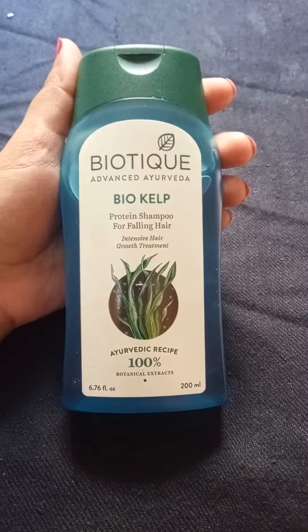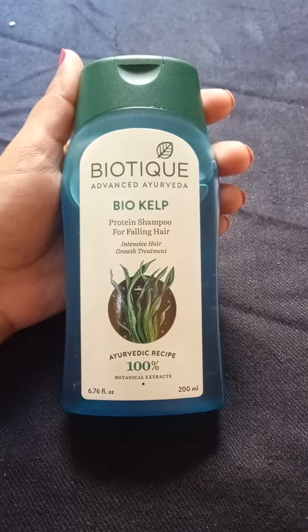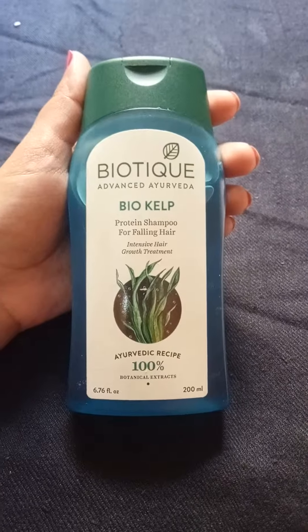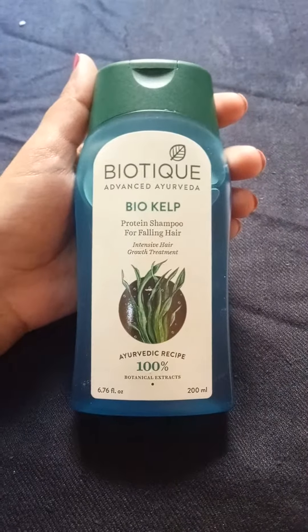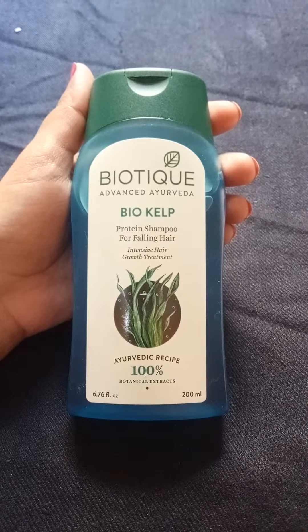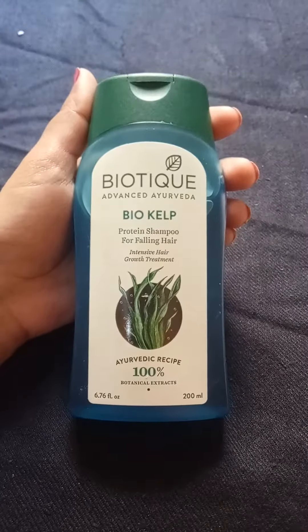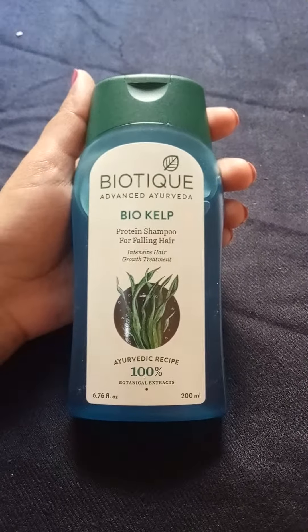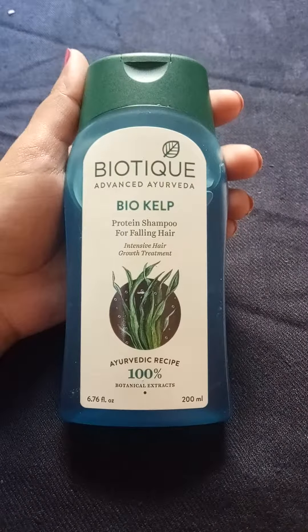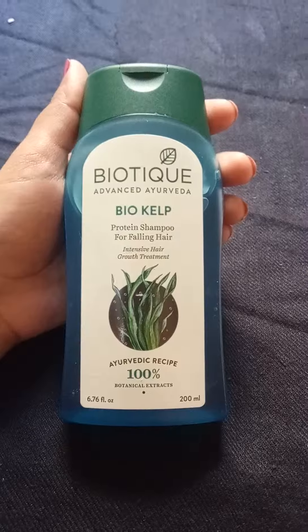Hello everyone, welcome to my channel Shine Bright. Today I'll be sharing my experience of using this Biotic Advanced Ayurveda Bio Kelp shampoo. It is a shampoo mainly made of ayurvedic components and it is a protein shampoo for falling hair. It gives intensive hair growth treatment.